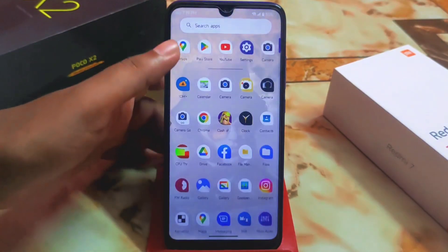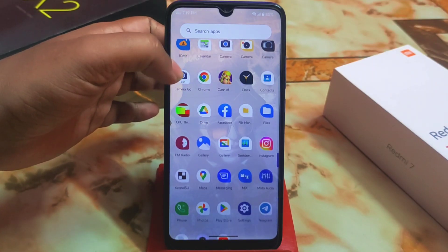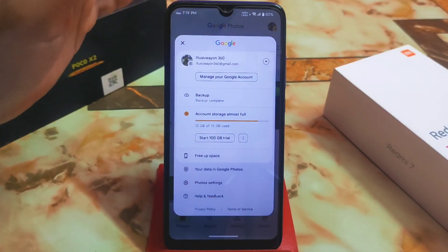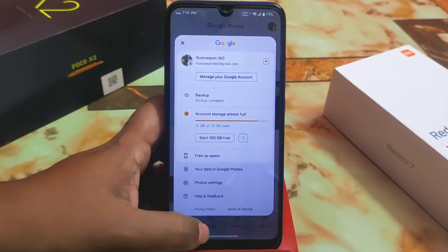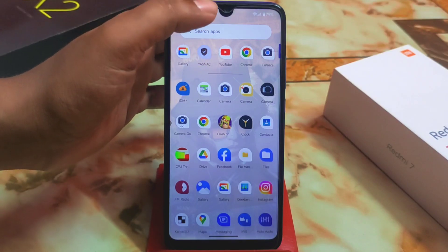Google Photos unlimited storage is definitely working — no problem with that. I am seeing a 1GB trial prompt which I think may be an account issue on my end, but the unlimited storage feature is working fine for users.